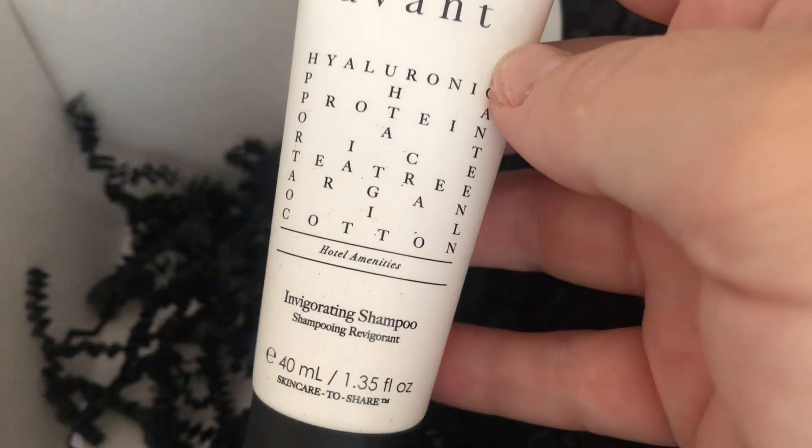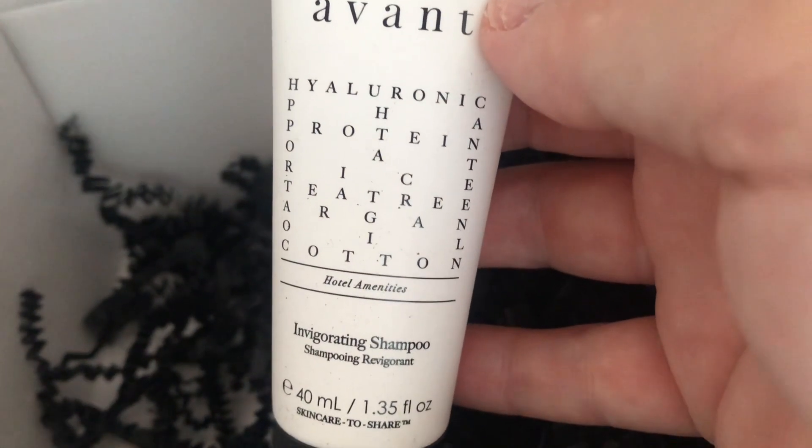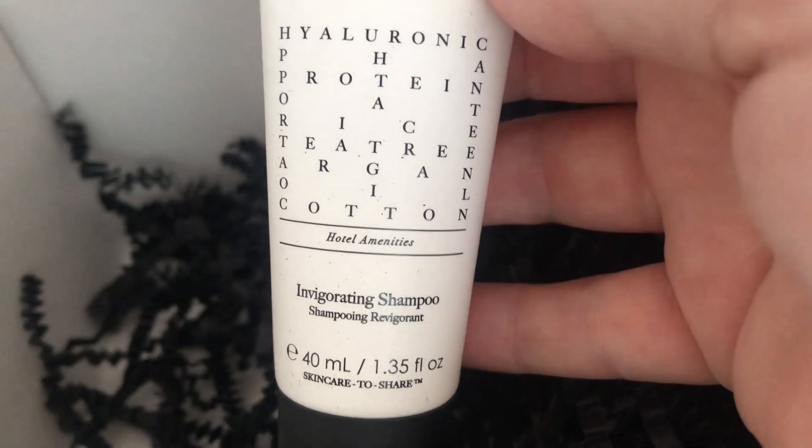This is the Avant Invigorating Shampoo, also 40ml. It says it's got Hyaluronic, PHA Protein, Oat and Rice, Tea Tree, Argan Oil, and Cotton.